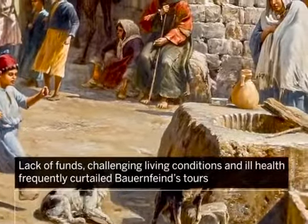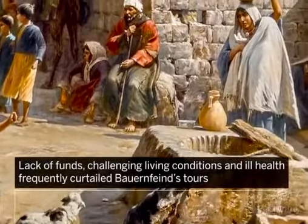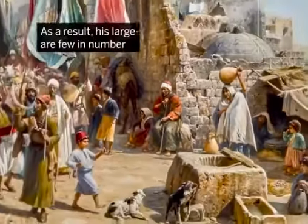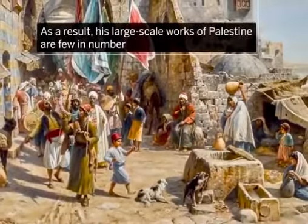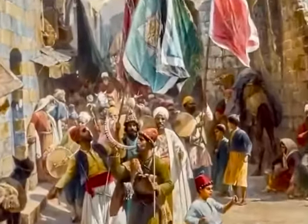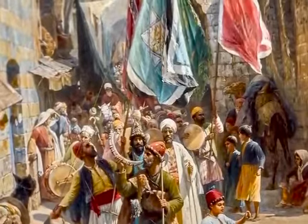Lack of funds, challenging living conditions, and ill health frequently curtailed Bauernfeind's tours. As a result, his large-scale works of Palestine are few in number. Procession in Jaffa is an extremely rare tour de force.